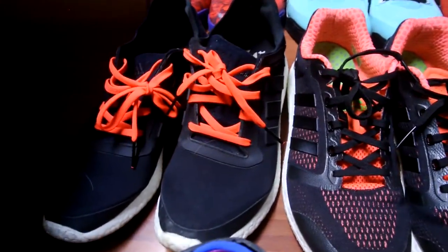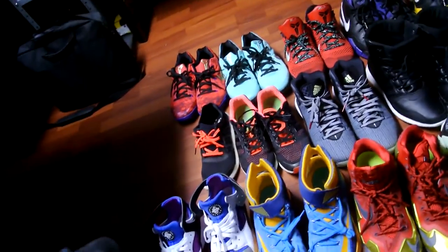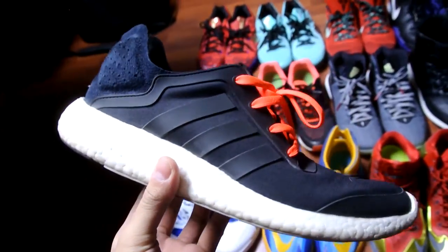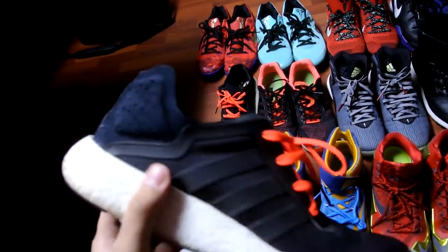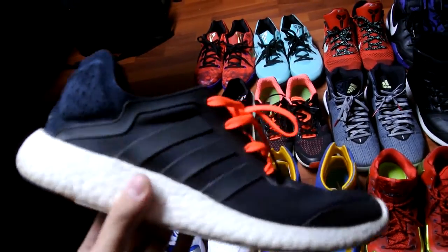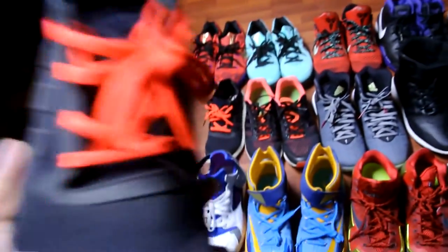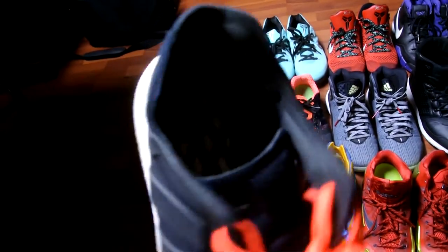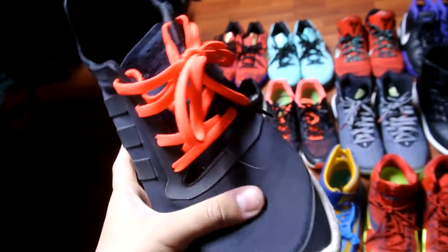Next up are the Adidas Boost models. If you're interested in Roshe killers, these are the Pure Boosts — these are amazing, so comfortable. Don't use these for riding or anything that requires support or traction, but just wearing them casually there's nothing between your foot and the Boost foam. It's also got almost a spandex material that wraps around your foot — really comfortable.